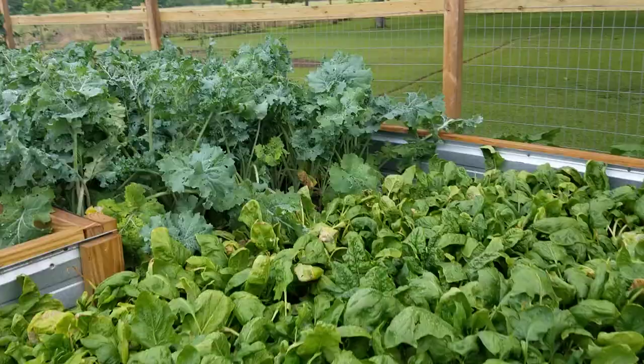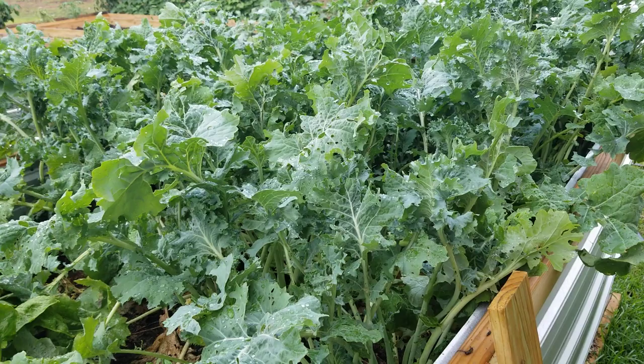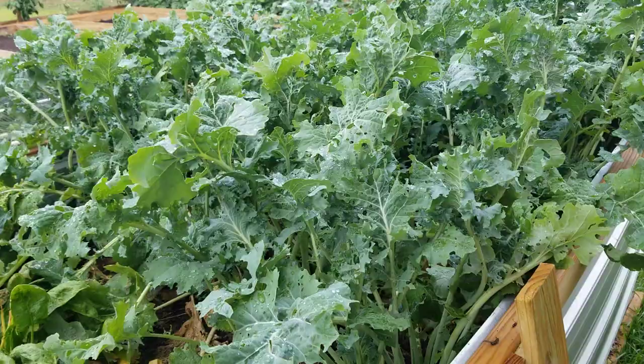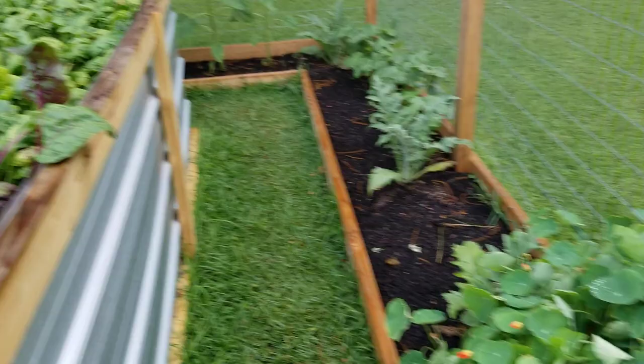It won't be long and the beets, spinach, and cabbage will be coming out. The cabbage loopers have just wreaked havoc on our kale over here — you can see they're just eaten up with holes. You come out here anytime during the day and there's probably 30 or 40 white moths dancing all over the cabbage laying eggs. We've been battling cabbage loopers trying to keep our kale all right.